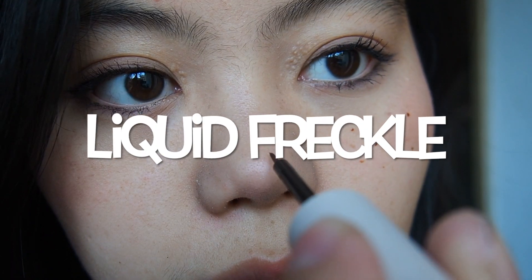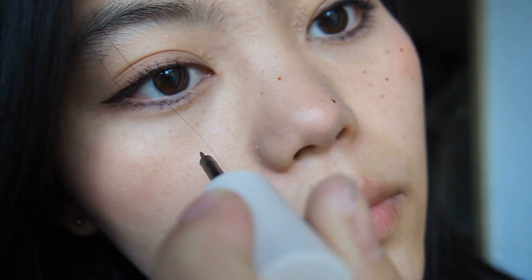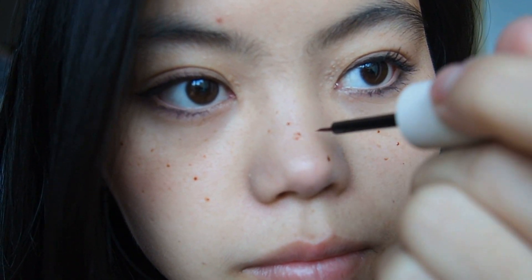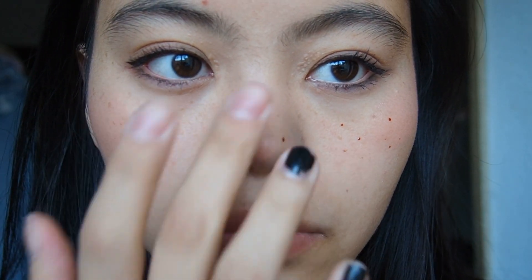This liquid freckle pen is the most surprising one among all of the products, because everything is just so natural — the colour, the little brush, it just fits like real freckles. On the website I saw you had to wait like 2-3 seconds, but I just don't have the patience, so I just blend gently and everything comes out perfectly.